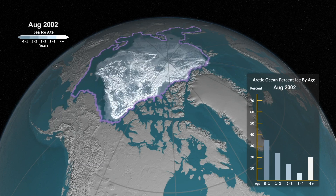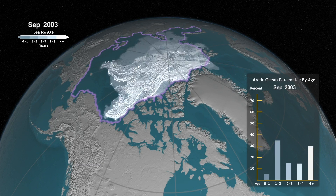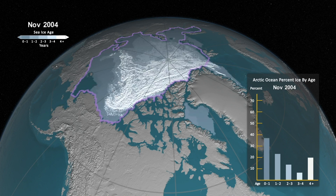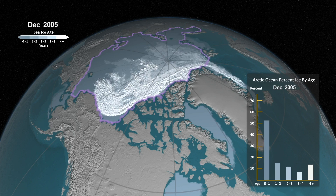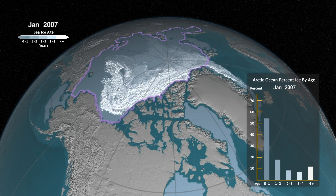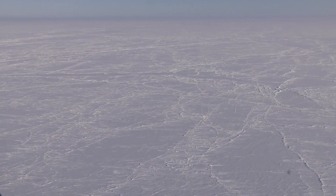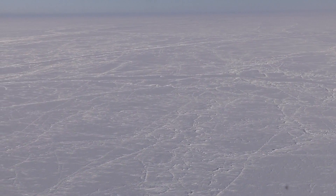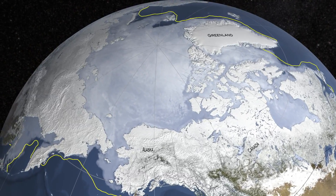Sea ice fluctuates with the seasons, growing during the cold, dark winters until reaching an annual maximum extent in February or March in the Arctic, and then shrinking through the summer until reaching a minimum in September. In the Arctic, in late summer it extends over about 5 million square kilometers. In late winter, it extends way further — over about 15 million square kilometers, which is about one and a half times the area of Canada.